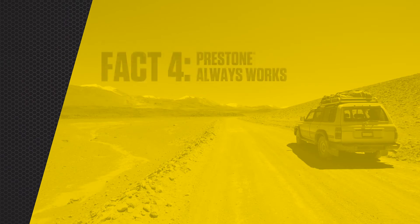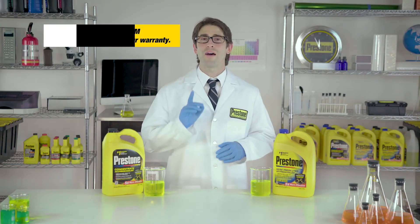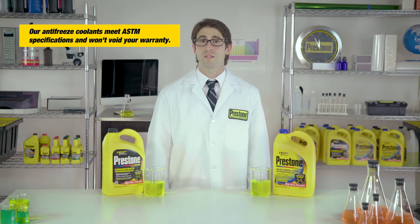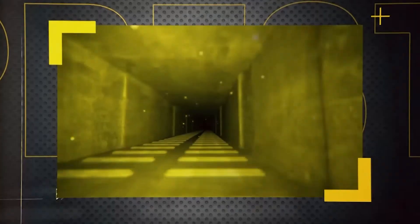Which makes Prestone with CoreGuard the perfect choice, no matter what color your OEM antifreeze is. When you pour in Prestone, you can count on superior engine protection against corrosion, high temperatures, and the effects of worn-out antifreeze for up to five years, or 150,000 miles.